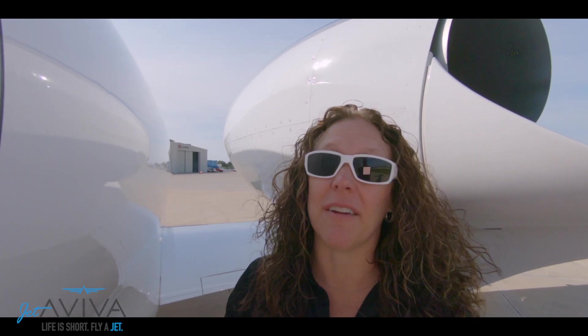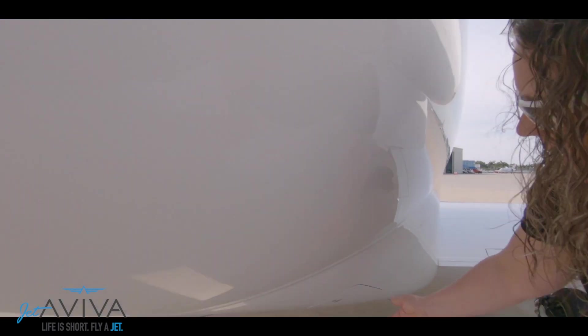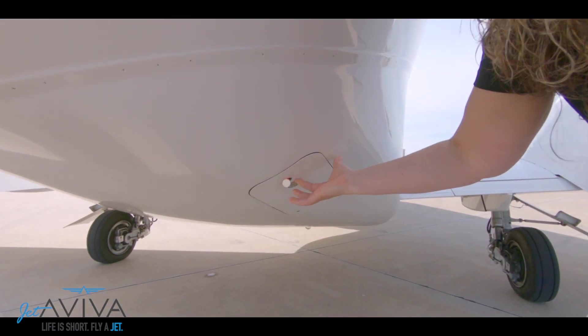As we work around to the right side of the aircraft, two features more common in mid and large cabin aircraft are this single point refueling and this externally serviceable lav.